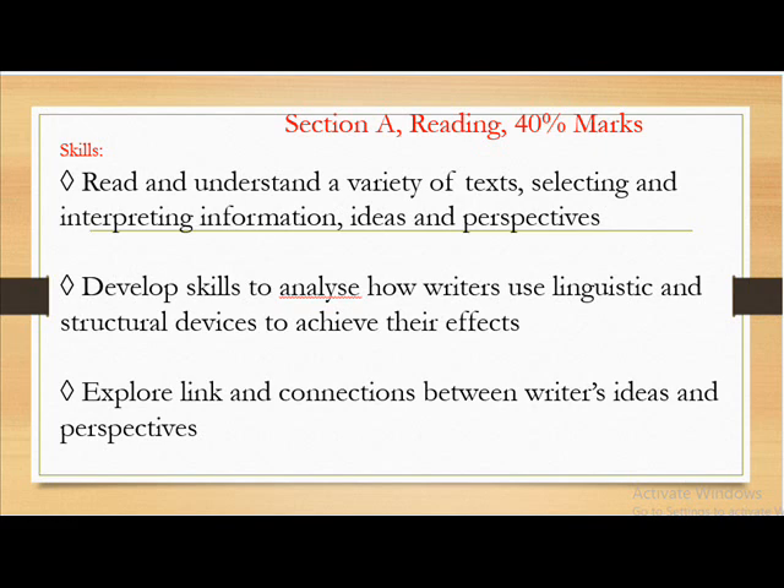Read and understand a variety of texts, selecting and interpreting information, ideas and perspectives. Develop skills to analyze how writers use linguistic and structural devices to achieve their effects. Explore, link and connections between writers' ideas and perspectives.